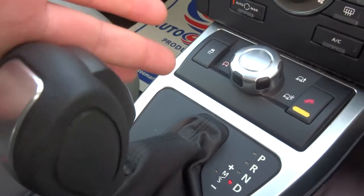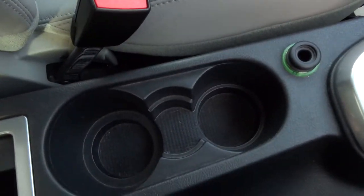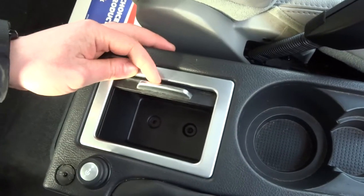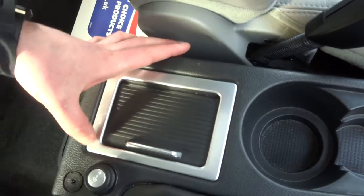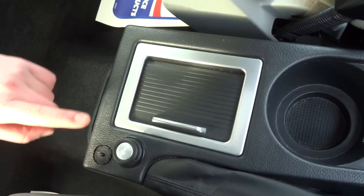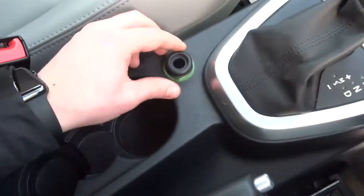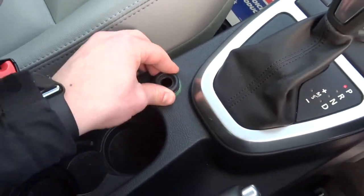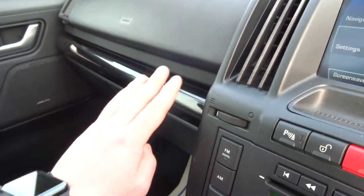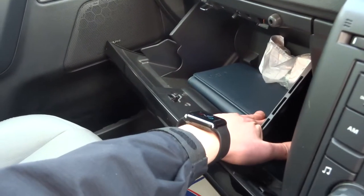You've got two cup holders in the centre as well as a small cubby hole. Auxiliary inputs down here allow rear occupants to plug in a phone or iPod and select music. There's also a 12 volt socket, and this lovely piano black finish to the dash.